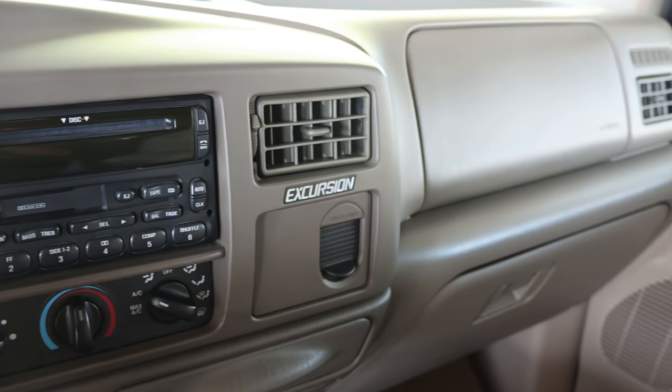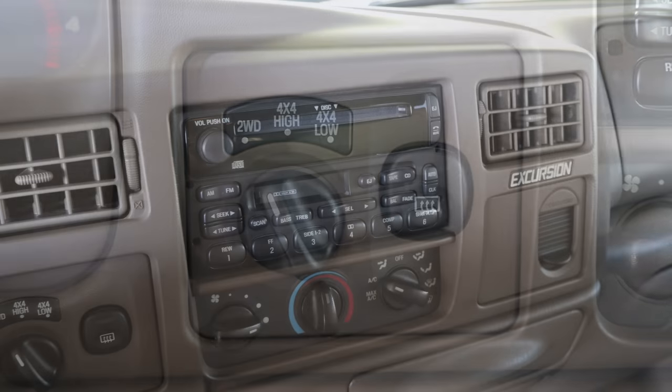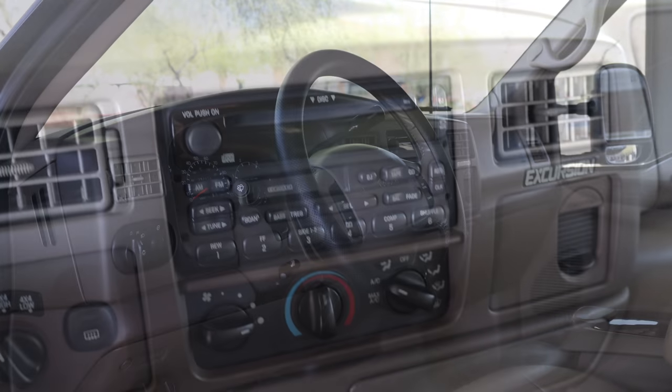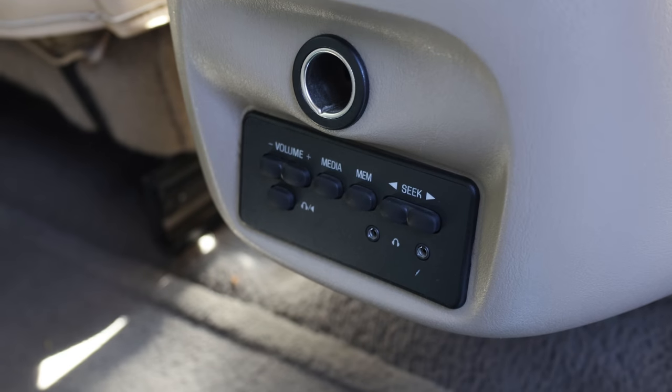Additional features include power windows, power locks, speed control tilt wheel, electrochromatic mirror, a premium AM-FM stereo with an optional six-disc CD changer, second row radio controls, and more.